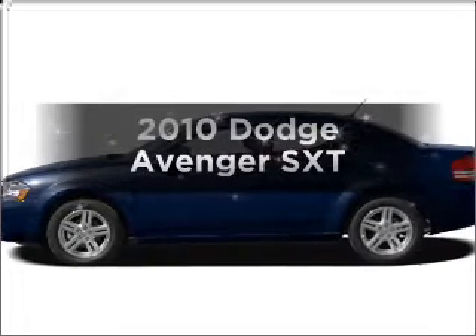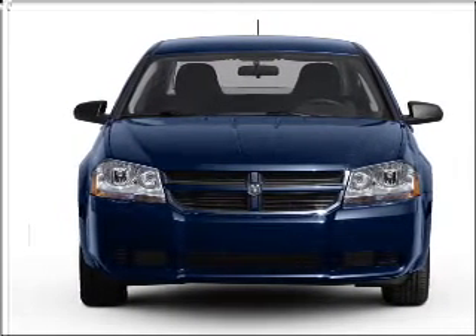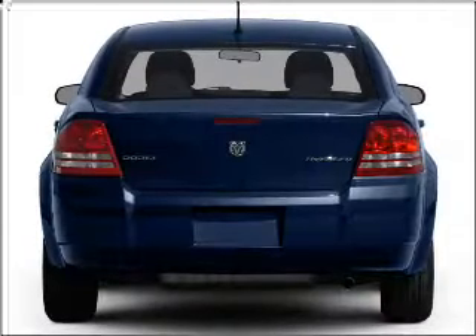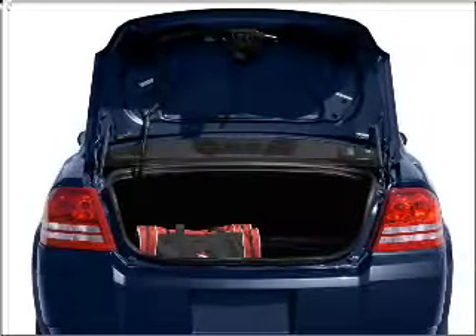Get noticed in this 2010 Dodge Avenger. Travel the roads in style and comfort in this great vehicle, with an efficient four-cylinder engine connected to a smooth shifting automatic transmission. Premium wheels lend a distinctive appearance. The anti-lock braking system will help deliver you safely to your destination.